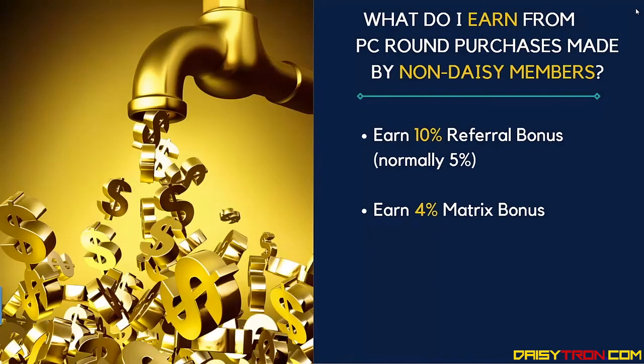What do I earn from the preferred customer round purchases made by non-DAISY members? Again, you get a 10% referral bonus — normally 5% — and you get a 4% matrix bonus.